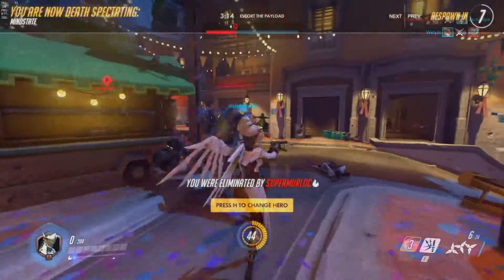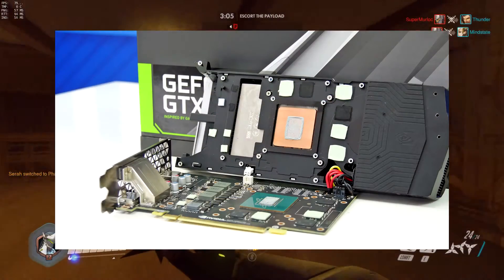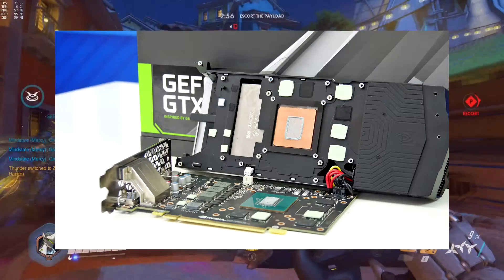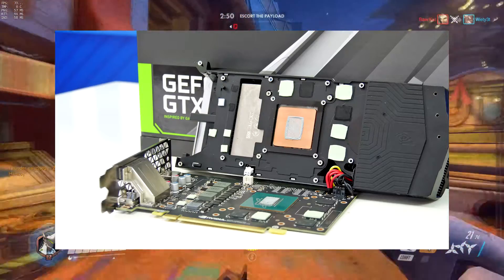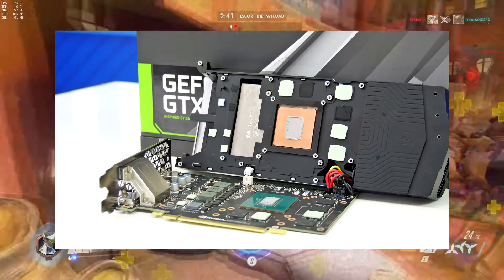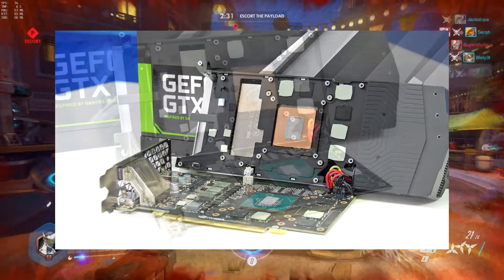Nordic Hardware shared images of the card, and it looks quite premium for the price bracket. The most interesting images show the card with the cooler removed, revealing the shorter PCB. You can see the six 1 gigabyte memory chips and notice empty spots where two more could fit for a 256-bit bus, which makes you wonder if we'll see a GTX 1060 Ti down the road.